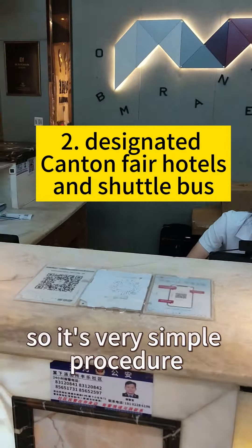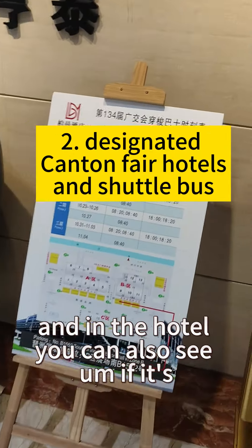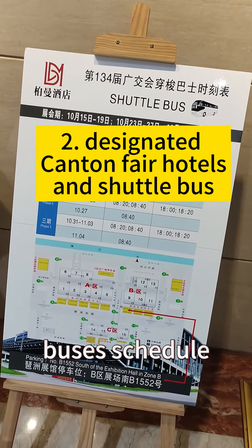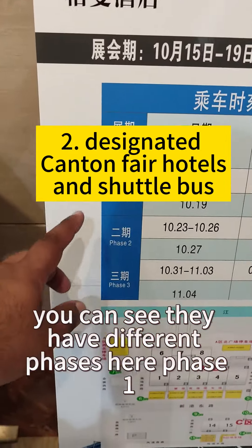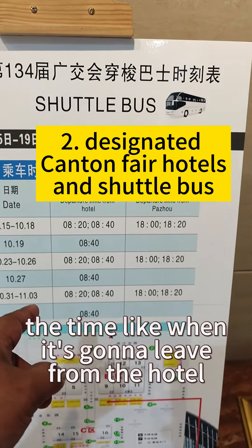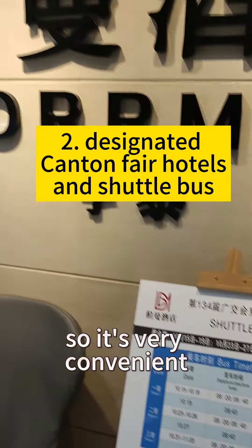It's a very simple procedure. In the hotel, if it's dedicated for the Canton Fair, you can see a bus schedule. Every day you can have buses from here — they have different phases, phase one, two, and three, with the dates and times for when the bus leaves the hotel and when it comes back. Better make sure you catch this bus — it's very convenient.